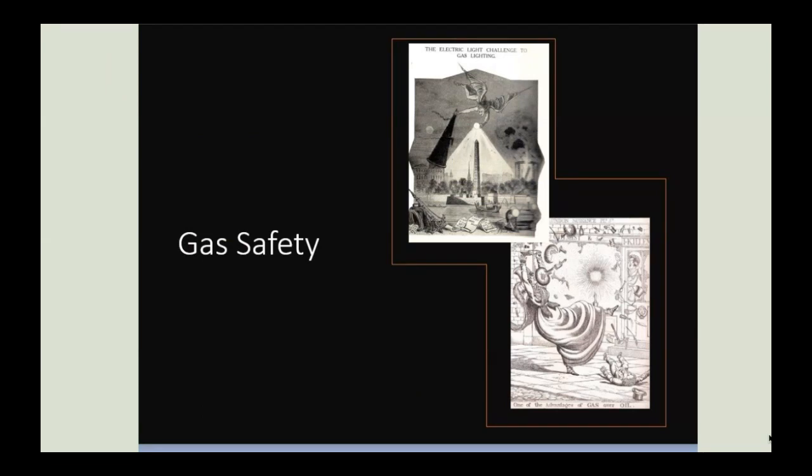In the later 19th century, gas began to face competition as a utility from electricity. Much was made by the advocates of electricity about the inherent dangers of gas and the ease of use of electricity, and two illustrations shown here show publicity from that time.